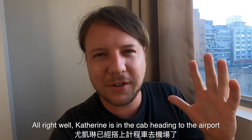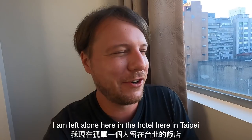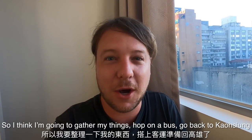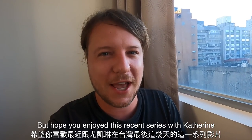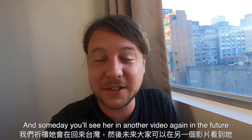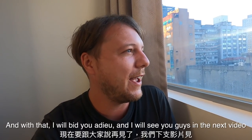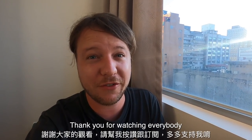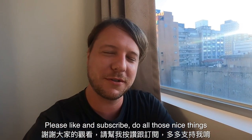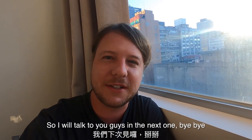Katherine is in the cab heading to the airport. I'm left alone here in the hotel in Taipei, so I'm going to gather my things, hop on a bus, and go back to Gaoshan. I hope you guys enjoyed this recent series with Katherine — her last few days in Taiwan. Let's cross our fingers that she'll be back and someday you'll see her in another video. Thank you for watching everybody, please like and subscribe, and let's wish Katherine a safe flight. Talk to you guys in the next one, bye!